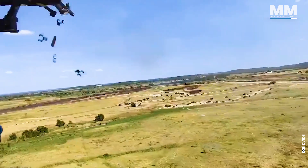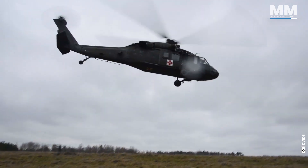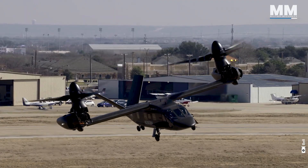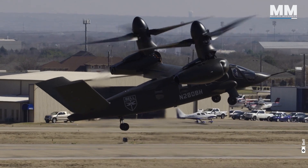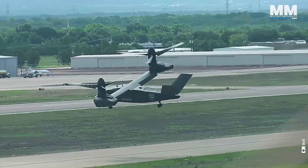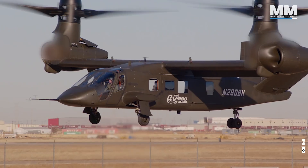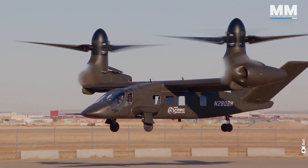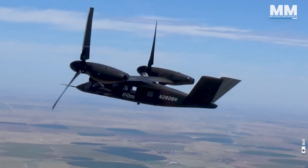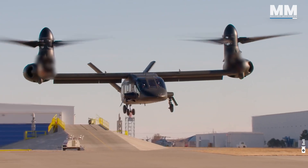This airframe will continue to serve until the early 2030s, when it will be replaced by the Bell V-280 Valor. The Bell V-280 Valor is the U.S. Army's next-generation tiltrotor aircraft, developed to replace the UH-60 Black Hawk as part of the Future Long Range Assault Aircraft, or FLRAA, program. Designed to significantly enhance speed, range, and agility over existing helicopters, the V-280 showcases the latest advancements in tiltrotor technology, building upon the legacy of Bell's earlier tiltrotors like the XV-15 and the V-22 Osprey, with improved efficiency and performance.